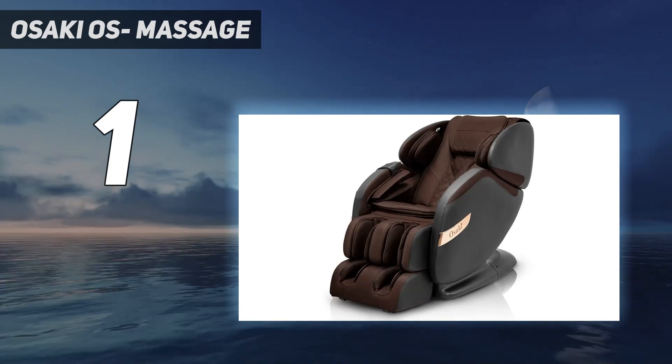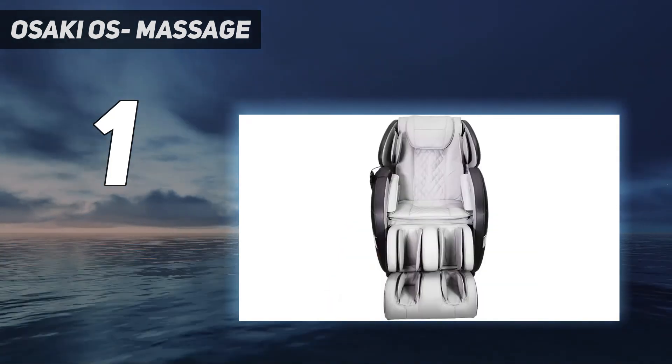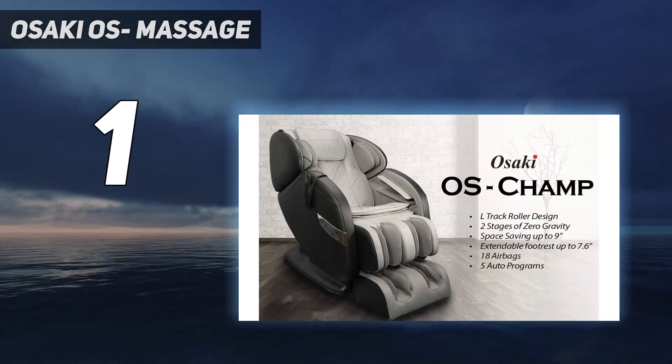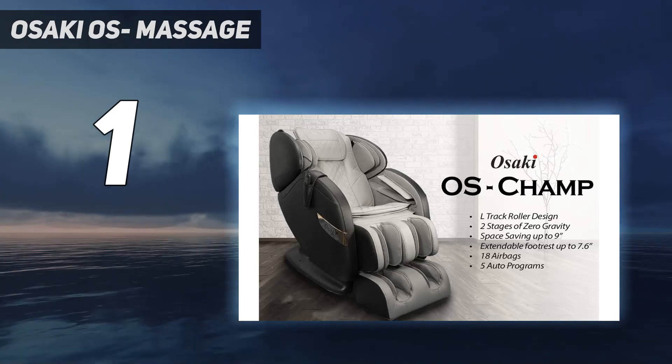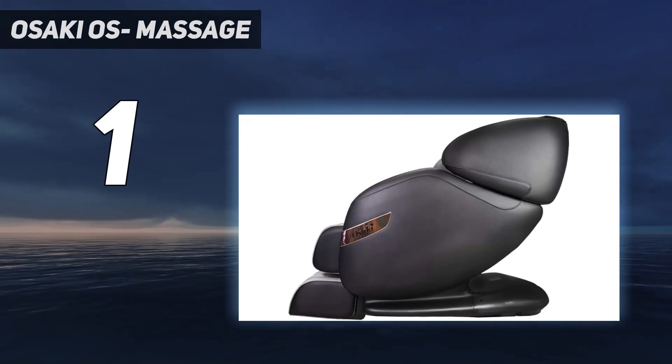Our editor who tested this chair suffers from major neck and back aches as a result of sitting at a desk for long hours at a time, and she emphasized that this chair gave her unrivaled relief in just 20 minutes. It has 5 automatic massage settings as well as heat therapy for added relaxation.